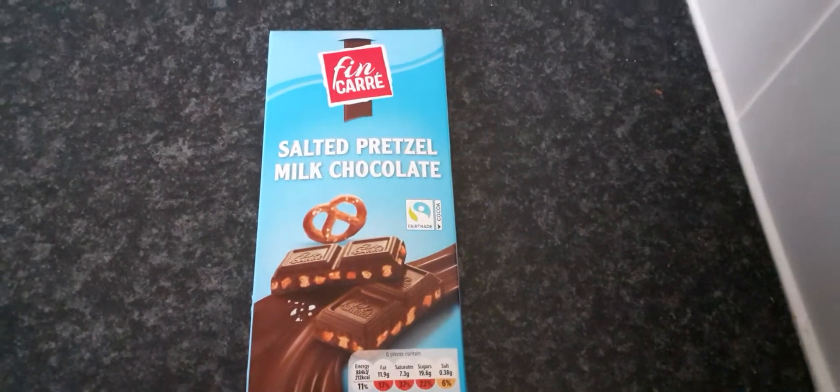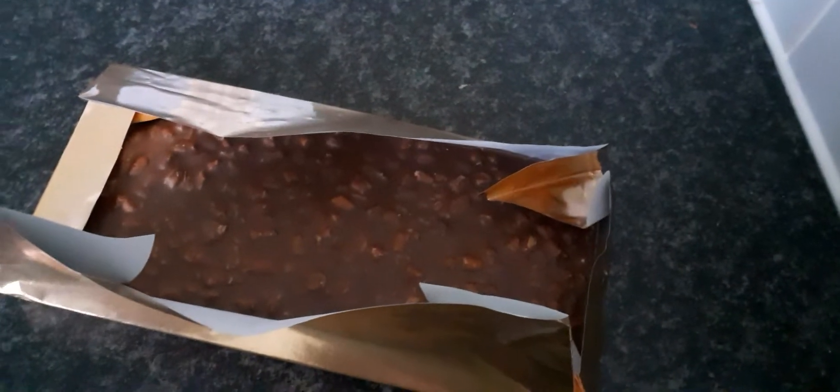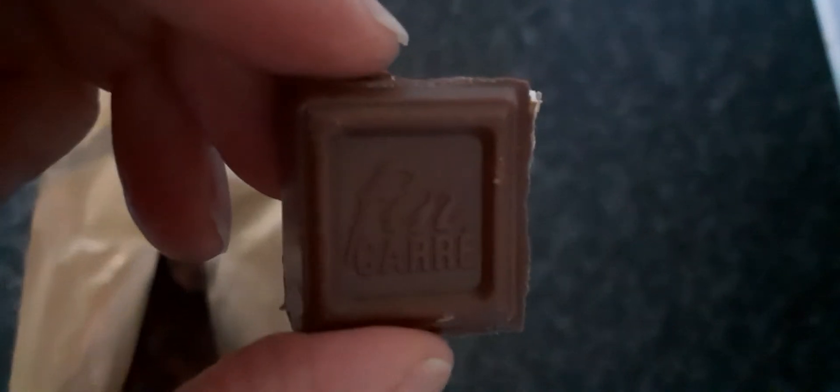So I've got to open it and try it out with you lot. As you can see, it comes in like a gold, shiny wrapper - looks really cool actually. Ooh, look at all this, it looks so nice. So what I'm going to do, I'm going to break a piece off and come back. So I've just broke a piece off, as you can see here, and I'll put it on the light again. So as you can see here, you can see the little pretzels.